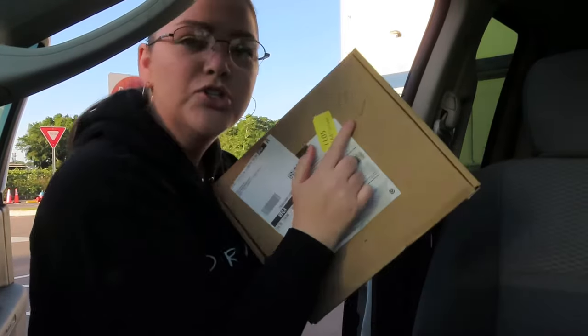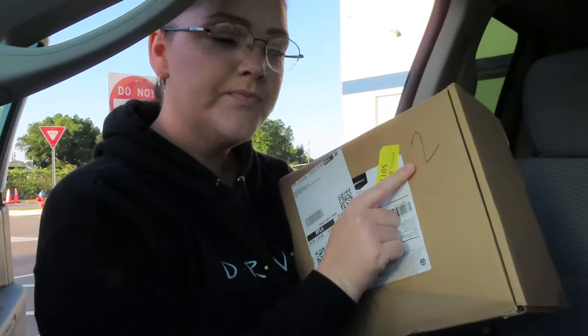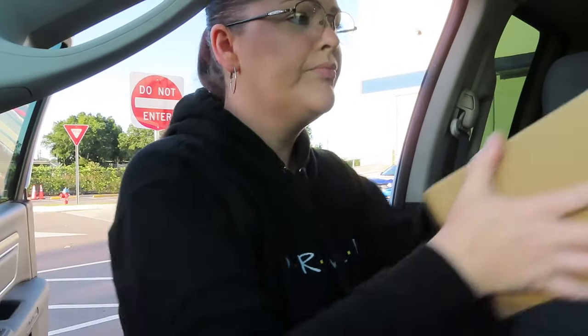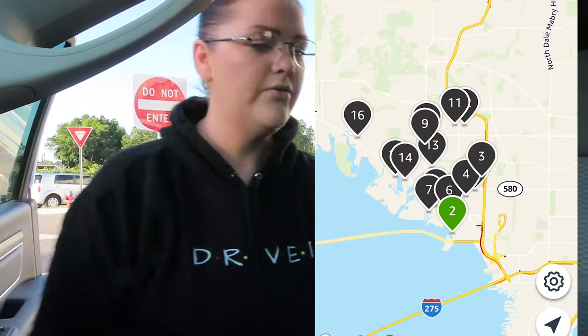Stop one is the warehouse itself, so your first actual delivery will be stop two. We just write the numbers and organize by them. I have a bin up here for stops one through ten, and then another bin in the back for ten through eighteen — we have eighteen packages. Let's head to Tampa for our first drop-off.